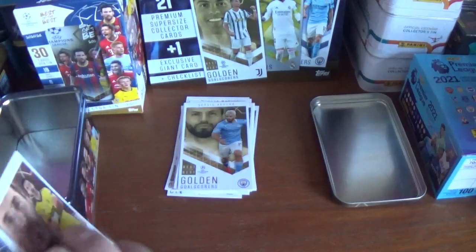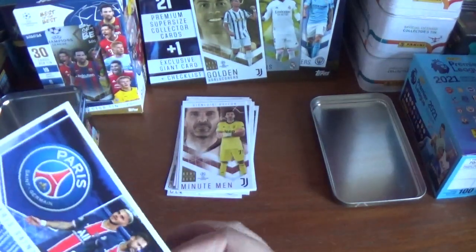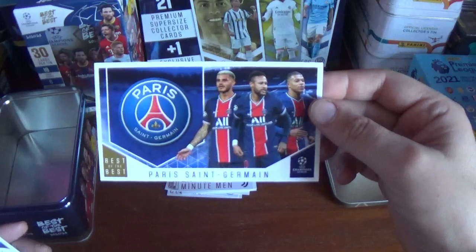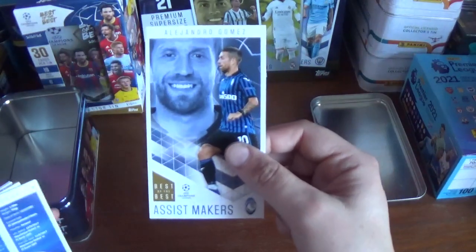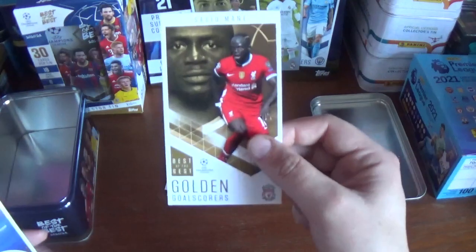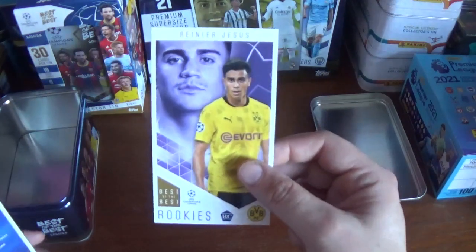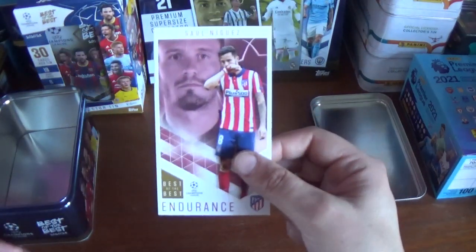A Golden Goal Scorer Sergio Aguero of Manchester City. A Minutemen — the fantastic Gigi Buffon of Juventus. A Best of the Best for PSG there — Icardi, Neymar and Mbappé. An Assist Maker Alejandro Gomez of Atalanta. Golden Goal Scorer Romelu Lukaku of Inter. Golden Goal Scorer Sadio Mane of Liverpool. A Rookie Reiner Jesus of Borussia Dortmund. And an Endurance for Saul Niguez of Atletico Madrid.